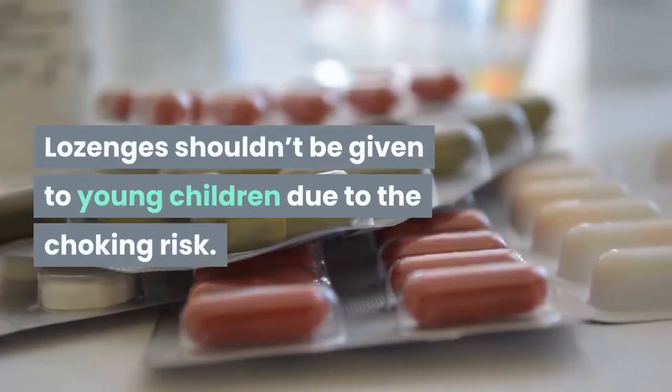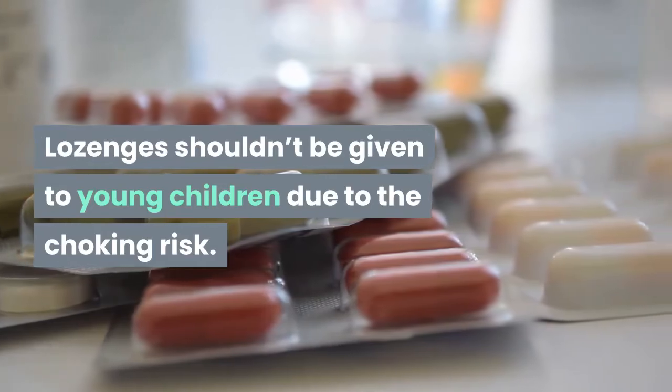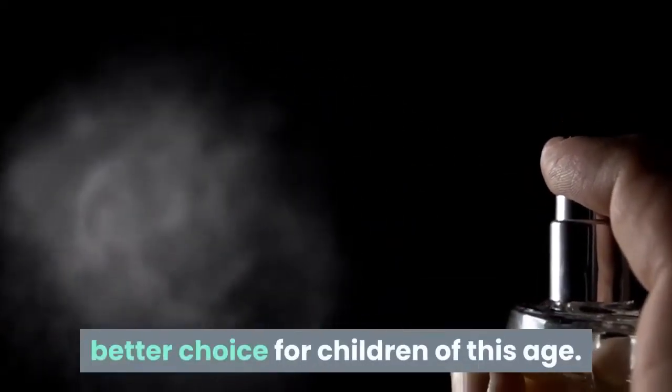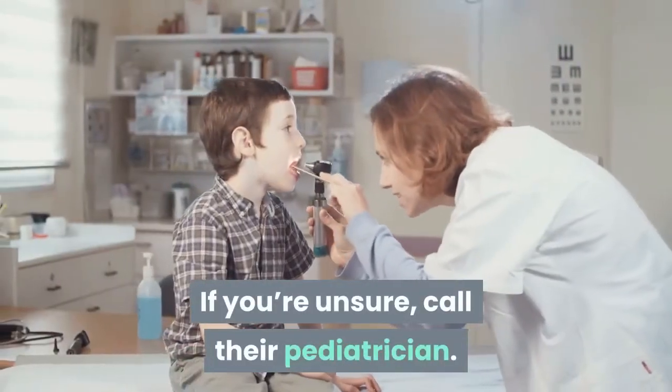Lozenges shouldn't be given to young children due to the choking risk. Instead, throat sprays are often a much better choice for children of this age. If you're unsure, call their pediatrician.